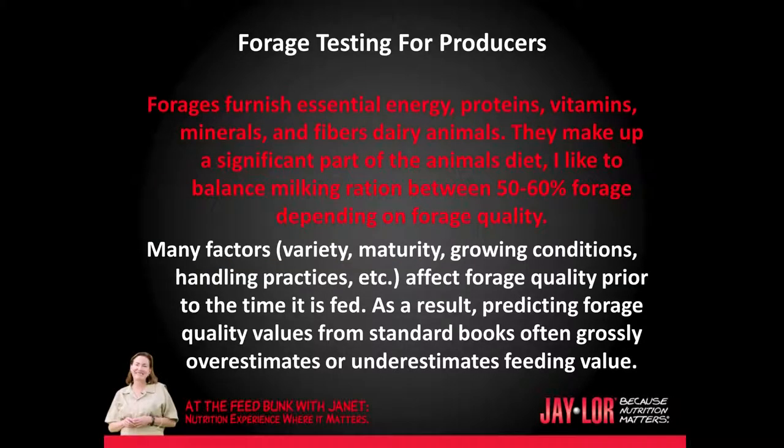Forages furnish essential energy, proteins, vitamins, minerals, and of course fibers for dairy animals. They make up a significant part of the animal's diet. I like to balance milking rations between 50 to 60 percent forage, depending on forage quality.